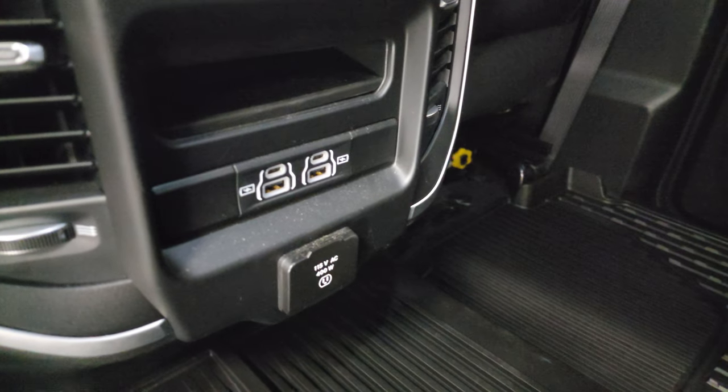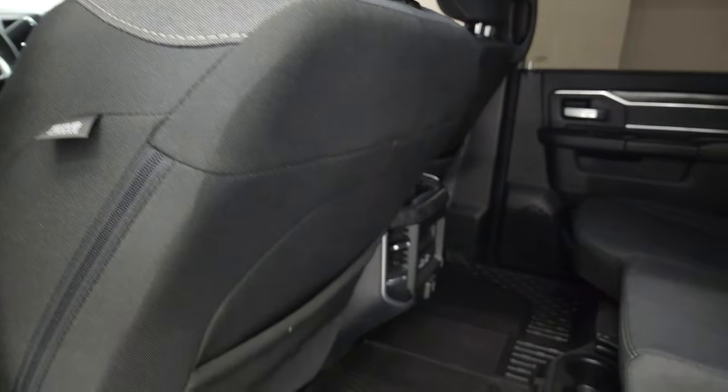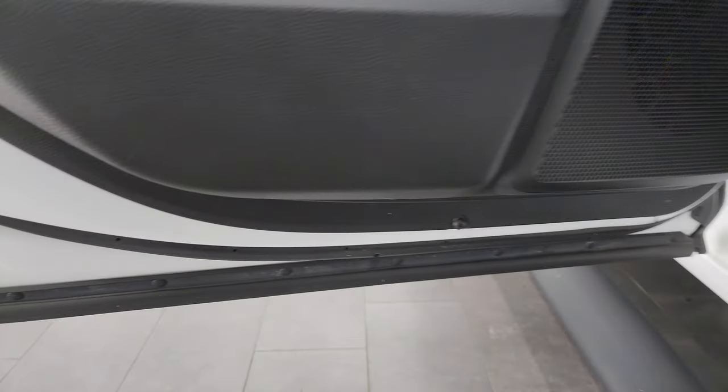Two USBs, two USB-Cs, and a 115-volt 400-watt plug-in. You also get side curtain airbags on these front seats, child safety locks on the back doors, and the inside and bottoms of the doors all look fantastic.